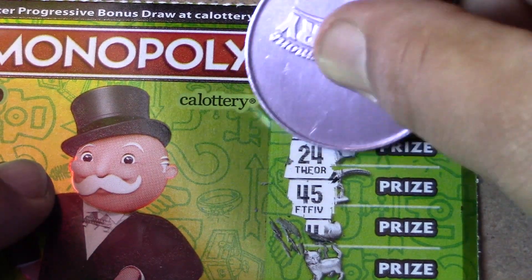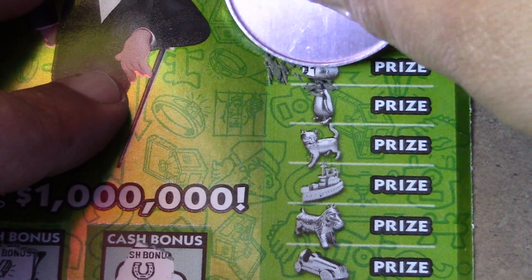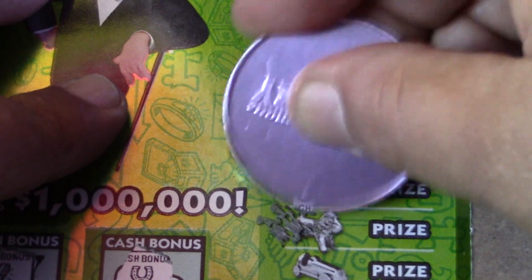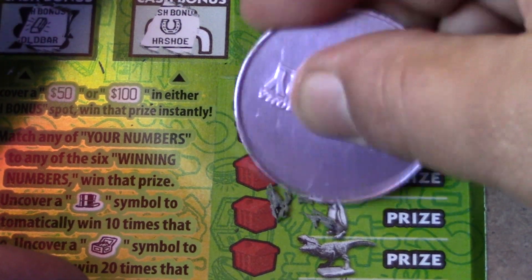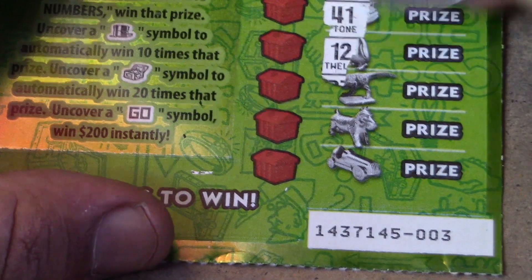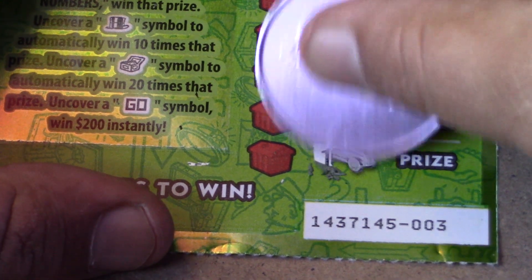Scratching through ticket 3 — numbers revealed: 34, 29, 24, 45, 14, 26, 21, 33, 49, 8, 30, 9, 35, 11, 31, 41, 12, 37, 36, and 16.